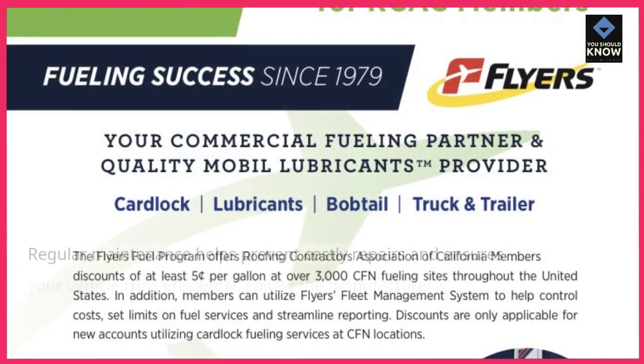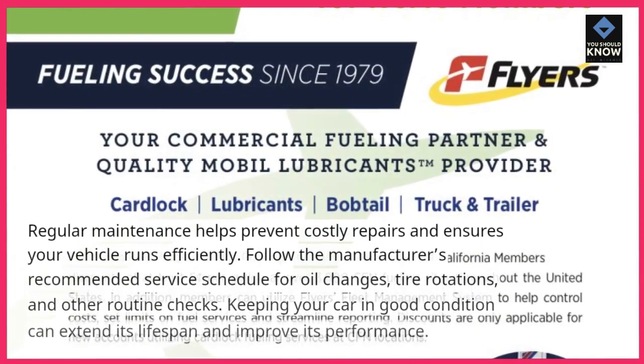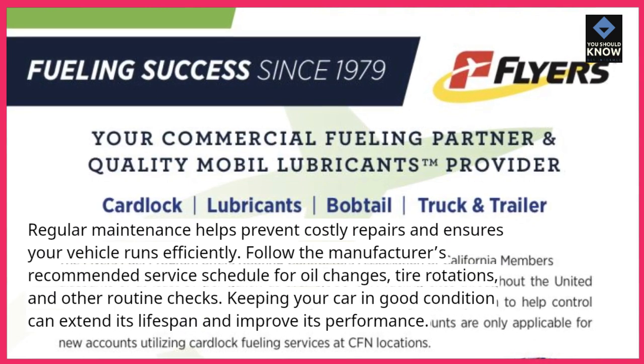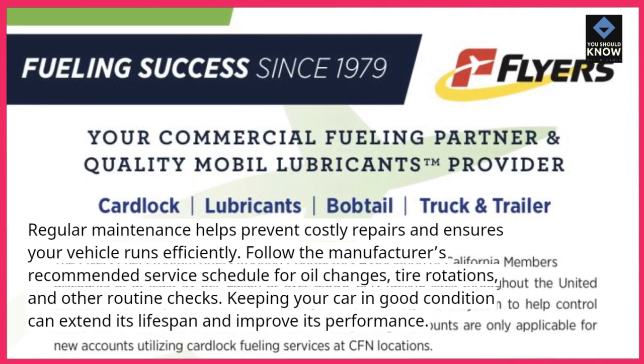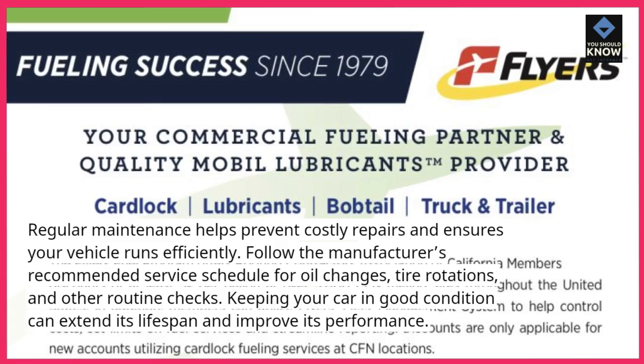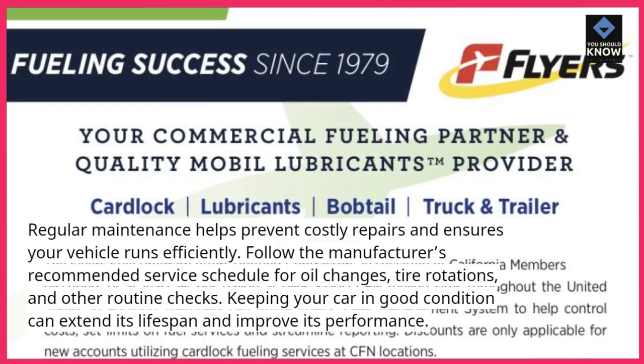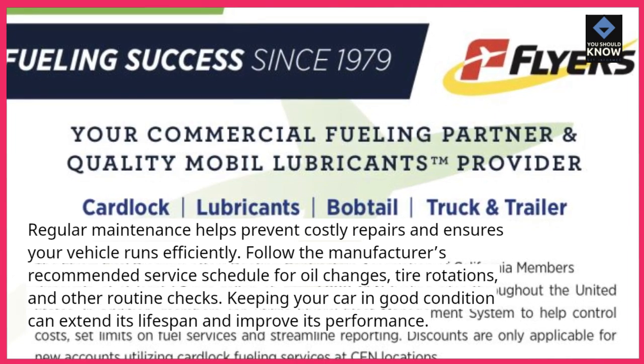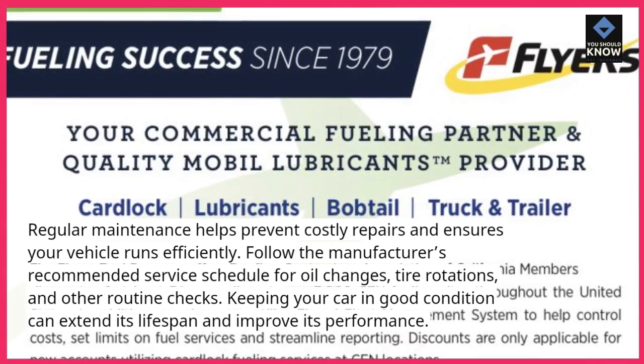Regular maintenance. Regular maintenance helps prevent costly repairs and ensures your vehicle runs efficiently. Follow the manufacturer's recommended service schedule for oil changes, tire rotations, and other routine checks. Keeping your car in good condition can extend its lifespan and improve its performance.